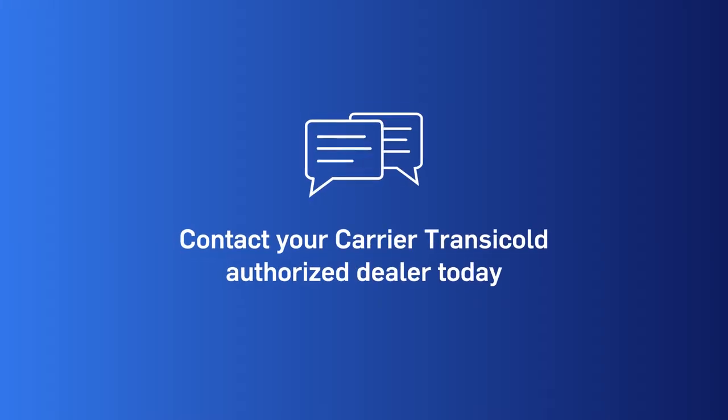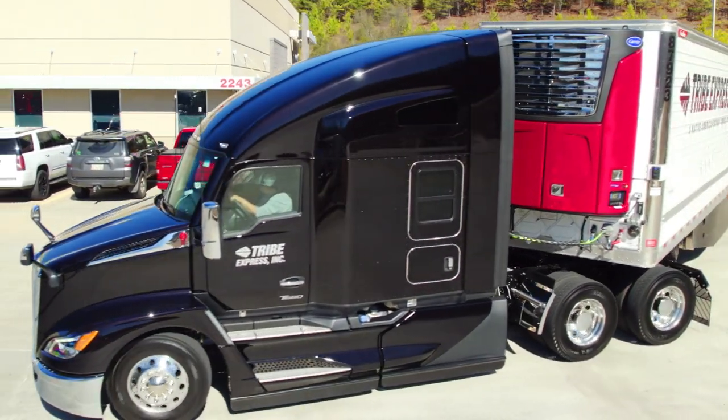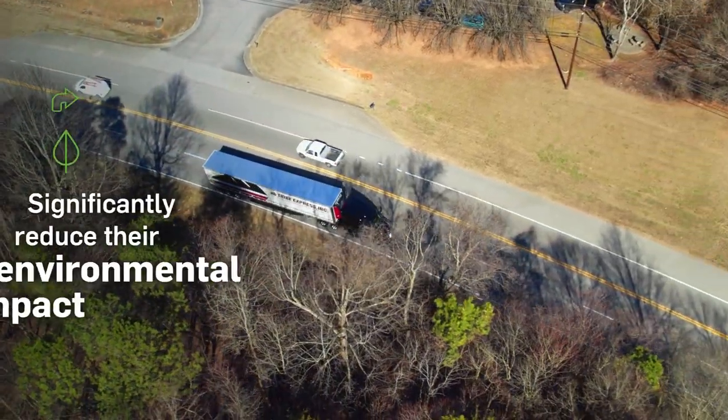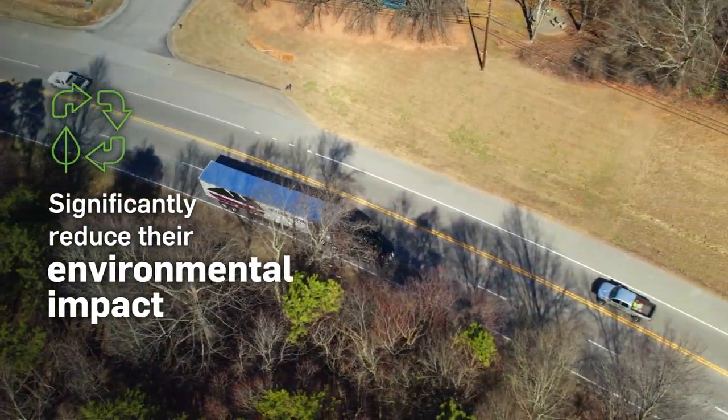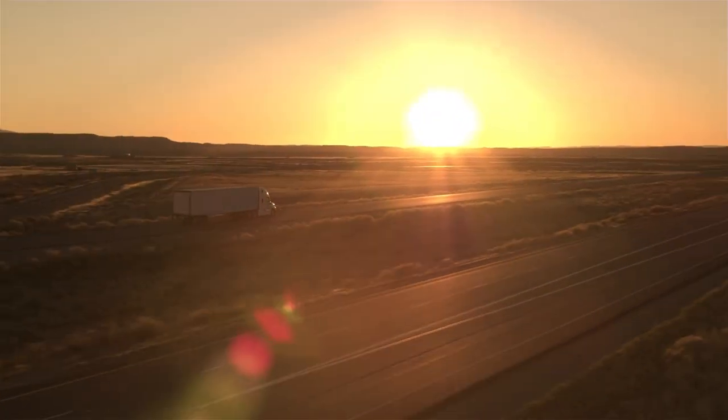Contact your Carrier Transicold authorized dealer today to explore our CARB compliant premium performance TRUs and see all the ways we're helping fleets significantly reduce their environmental impact across the cold chain and driving the industry toward a more sustainable tomorrow.